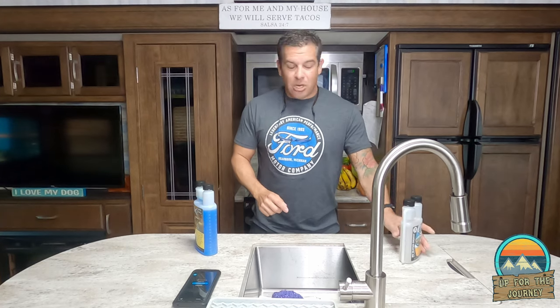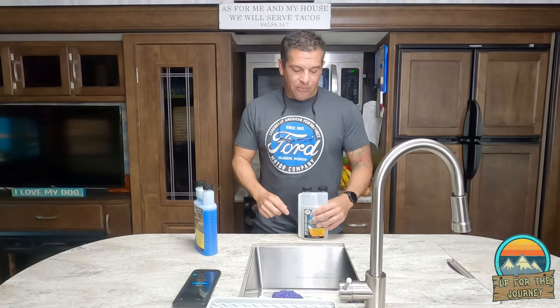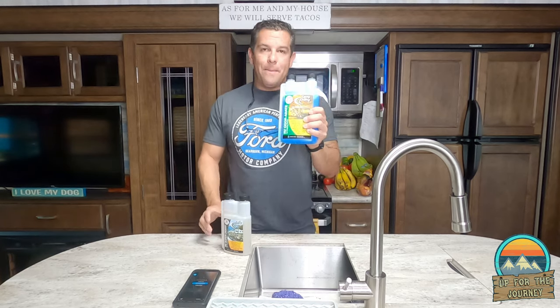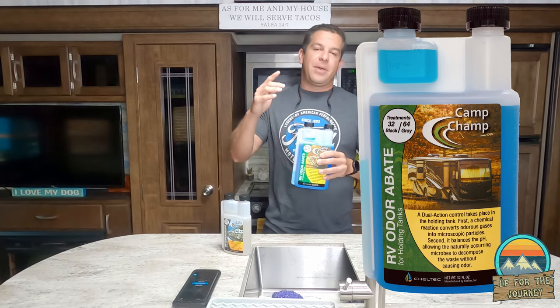Especially the black tank — I was super blown away on how clean things got with just the first treatment of the RV Super Digest. The crazy thing was it didn't even smell. This stuff doesn't have a smell in general, but all the extra stuff that came out didn't even have a smell. It's crazy. After using the pre-treatment of RV Digest, we went to this — the Odor Abade. This is what you normally use every time you flush your tank.